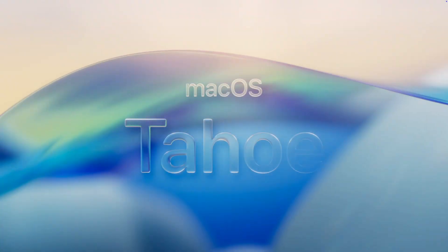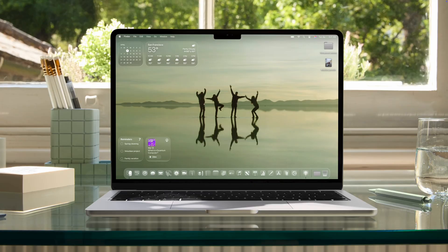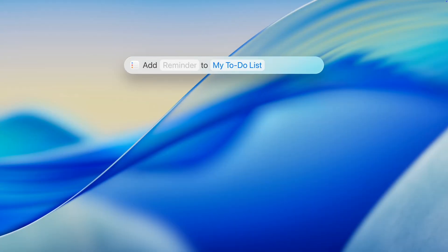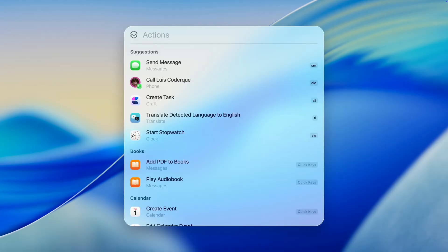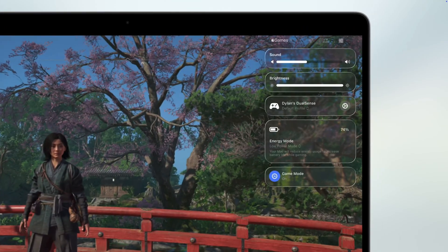macOS 26 is called Tahoe and it looks really good. The new design is more unified with iOS and visionOS — the menu bar is transparent, widgets feel more at home, and folders and icons can be customized. Shortcuts now run on a schedule based on actions with Apple Intelligence built in. Spotlight gets a huge upgrade, able to create calendar events, launch apps, and send emails all from the search menu. There's also a new Games app with a higher rendering system. It's a lot of UI changes that make the experience more seamless across Apple products.